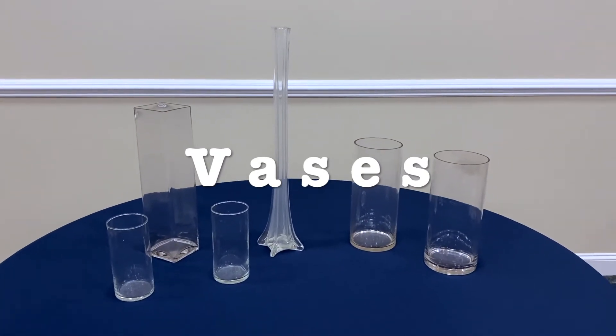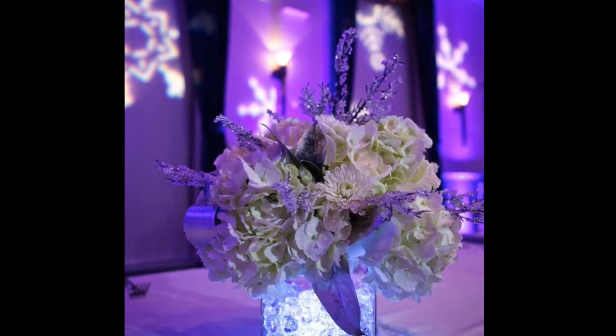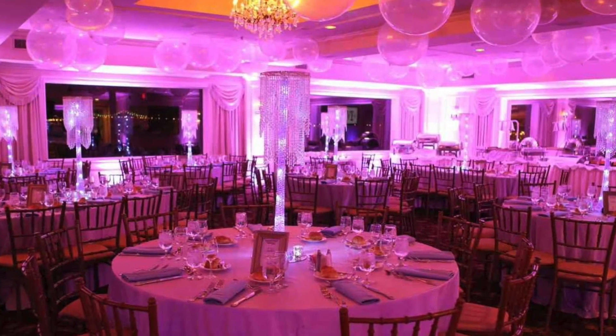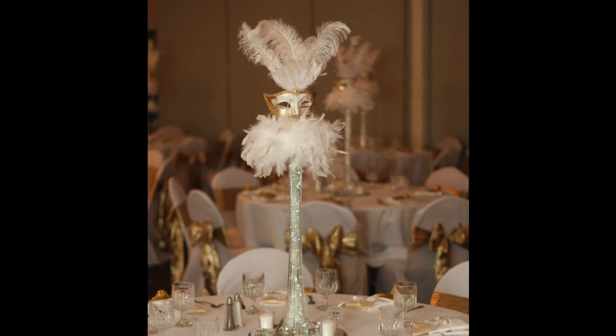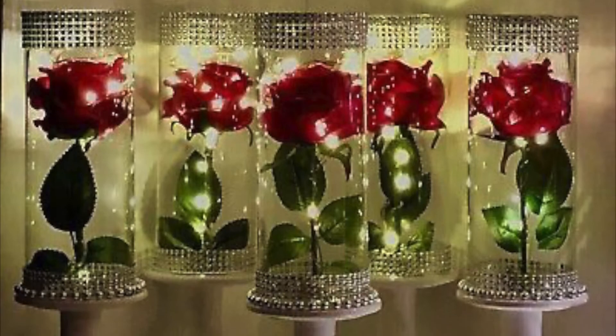Vases. Vases are a versatile go-to for many events. They can be paired with floral items and other decor to create beautiful themed centerpieces and transformed into just about anything. The Charles Mack Citizen Center offers a variety of vases in different sizes and styles.